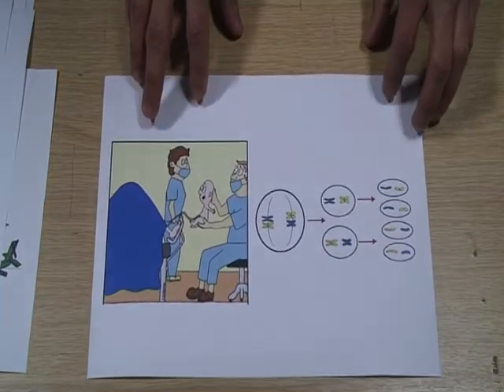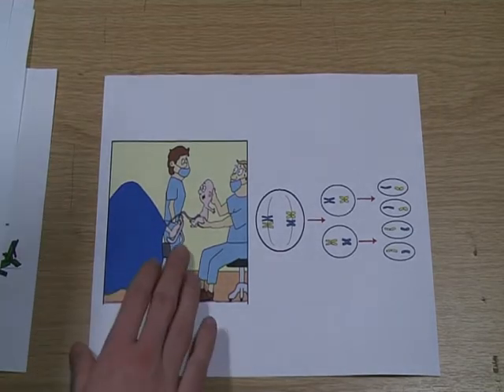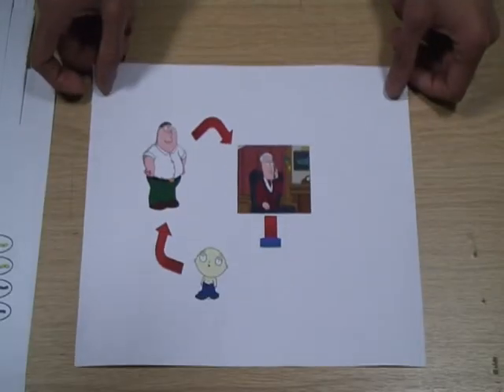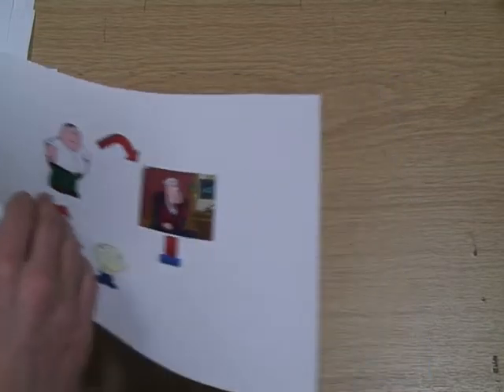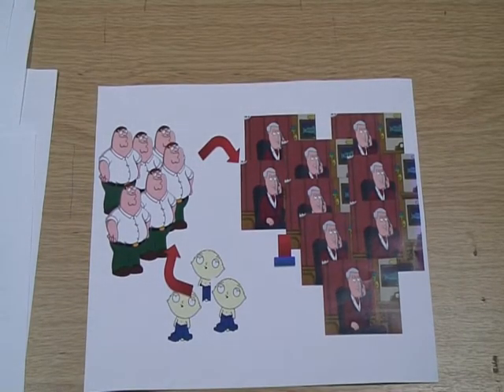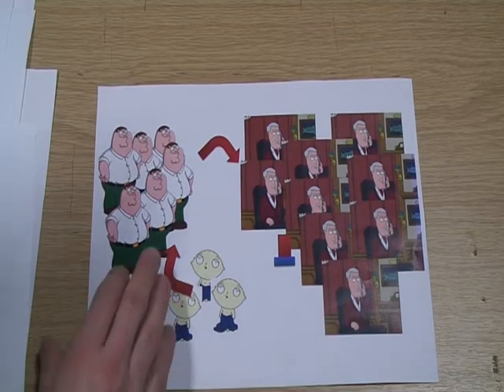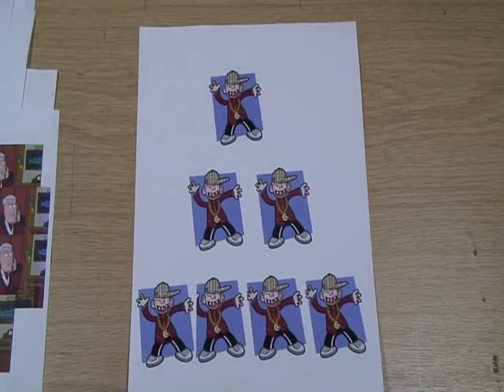Like individuals, cells are capable of reproduction through the division of one parent cell into daughter cells. But this process is controlled to meet the needs of the whole organism or society. Careful regulation is lost in cancer cells. They continue to grow and divide when they should not, oblivious to the factors that control the growth and division of their normal counterparts. It begins when one rogue cell proliferates abnormally. It divides to form two abnormal cells, which themselves divide to form four abnormal cells and so on.